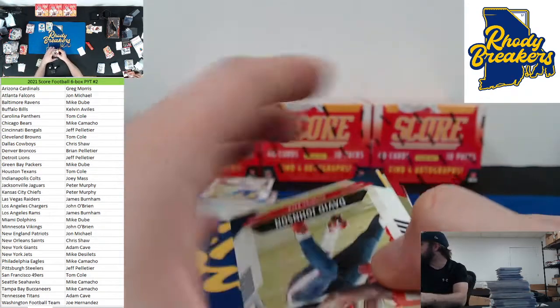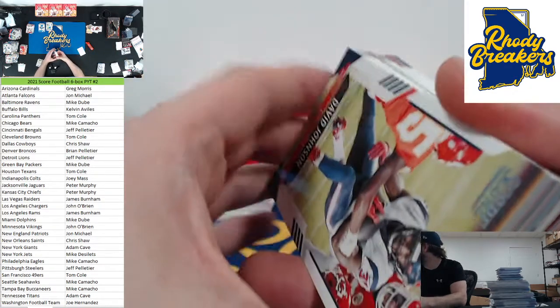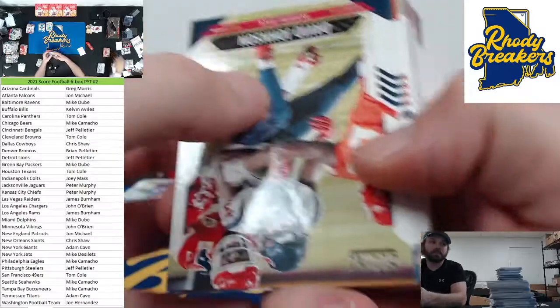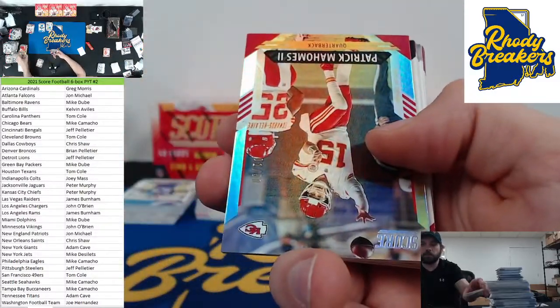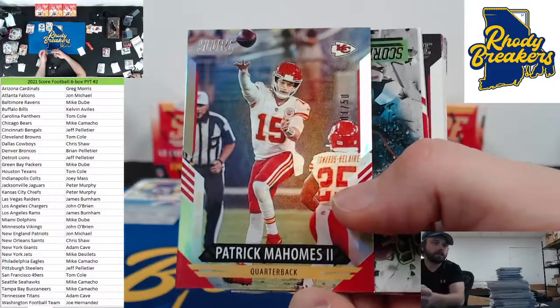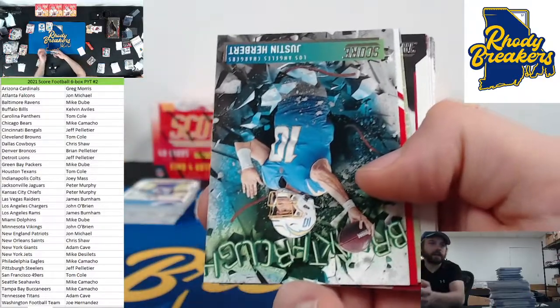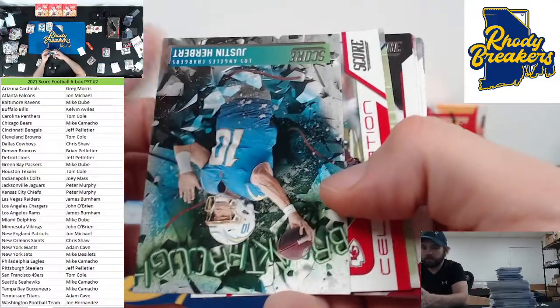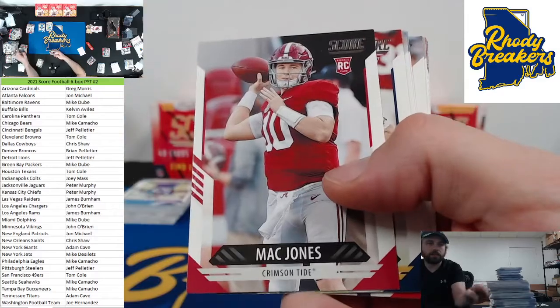But think about it — if it's one per box, do you know how many boxes you have to open and get unique every time? If you get that whole set, that's a cool set to put together. It's probably going to be worth something. Ooh — Patty Mahomes out of 50. Nice! Number one out of 50. There you go Kansas City, Peter. Nice little hit. Zach Wilson. There's a little Herbie breakthrough in there.